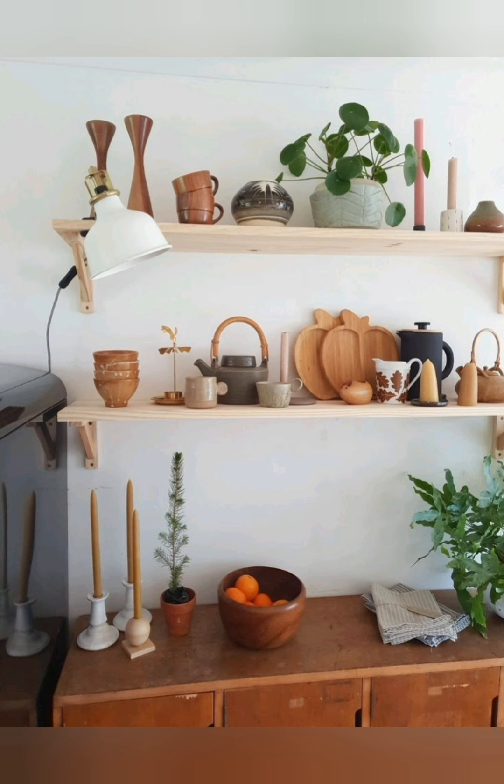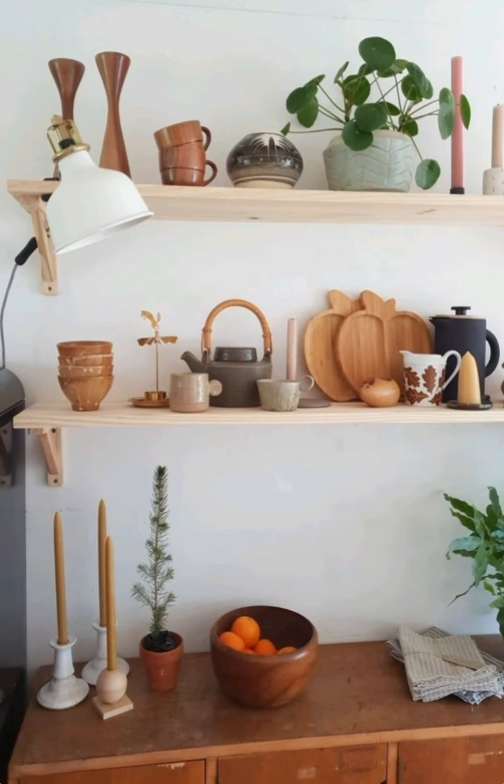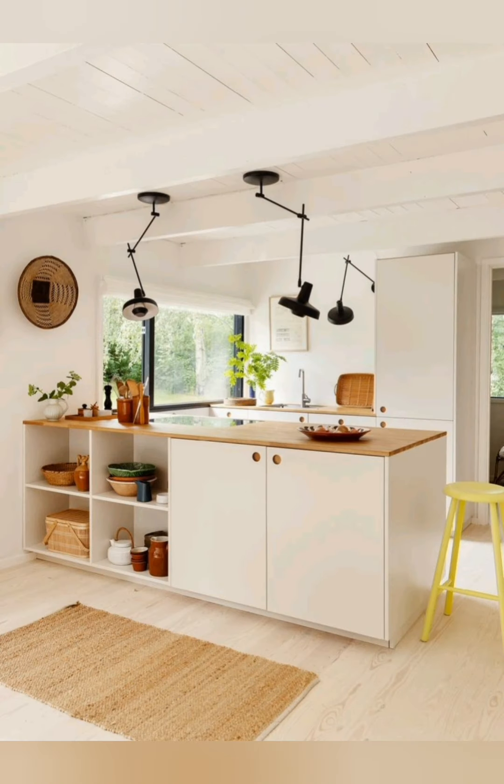Tray dividers. Use tray dividers to keep cutting boards and kitchen tools neatly organized and easy to find.